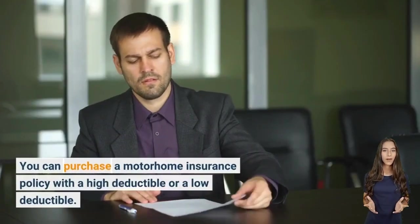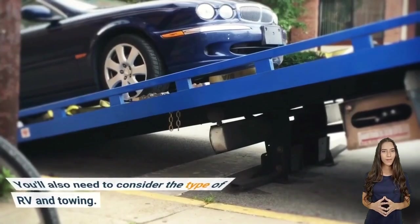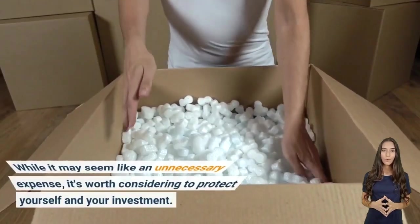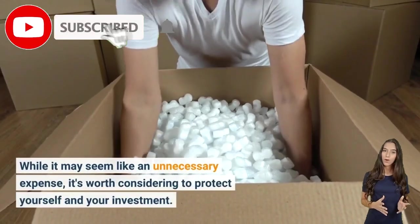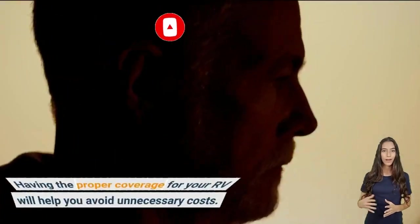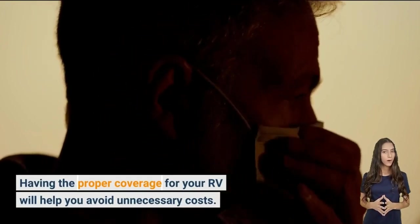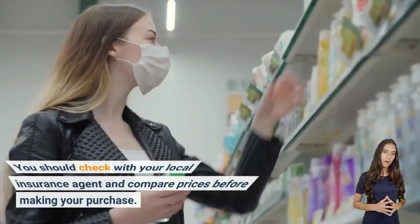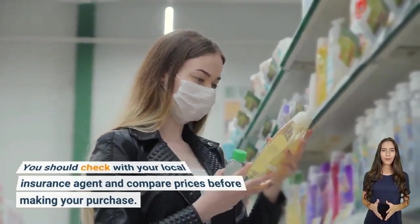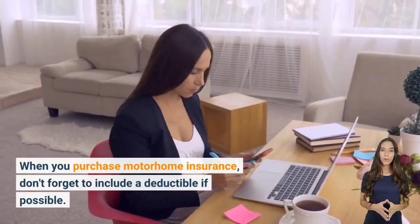You can purchase a motorhome insurance policy with a high or low deductible. You'll also need to consider the type of RV and towing. Having the proper coverage for your RV will help you avoid unnecessary costs. You should check with your local insurance agent and compare prices before making your purchase.